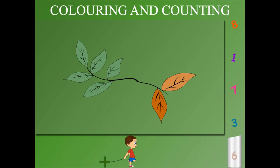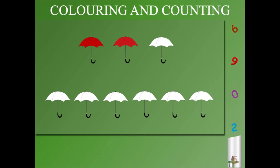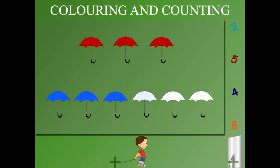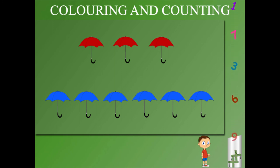And one, two leaves are brown. Here are some umbrellas: one, two, three are red, and one, two, three, four, five, and six are colored blue. What an easy way to count!